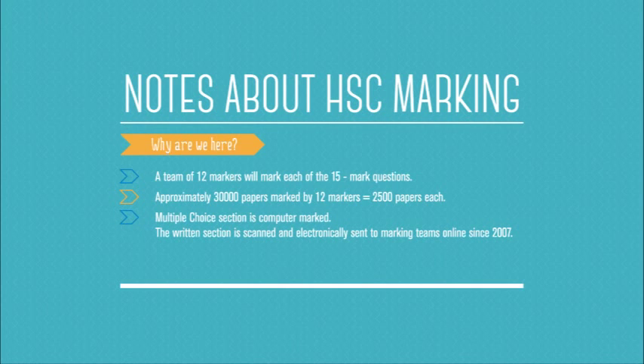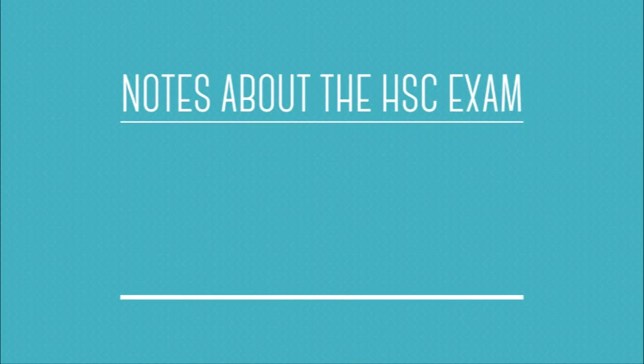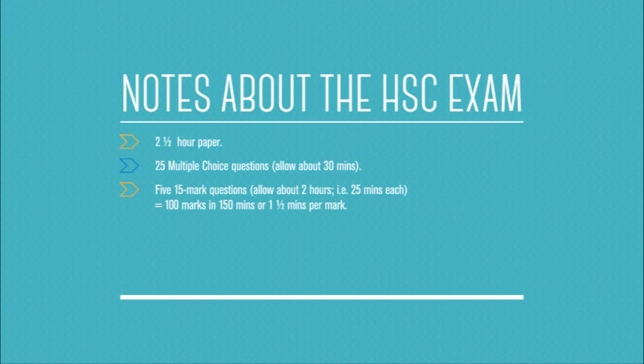The 2014 paper is the first time Mathematics General 2 is being introduced. It will have a multiple choice section that's computer marked and the written section, which has been marked electronically since 2007. The paper is a two and a half hour paper, exactly as it has been in previous years. It has 25 multiple choice questions — I'd suggest 30 minutes for those — and five 15-mark questions where you allow about two hours, or 25 minutes each, to get your 100 marks in 150 minutes.